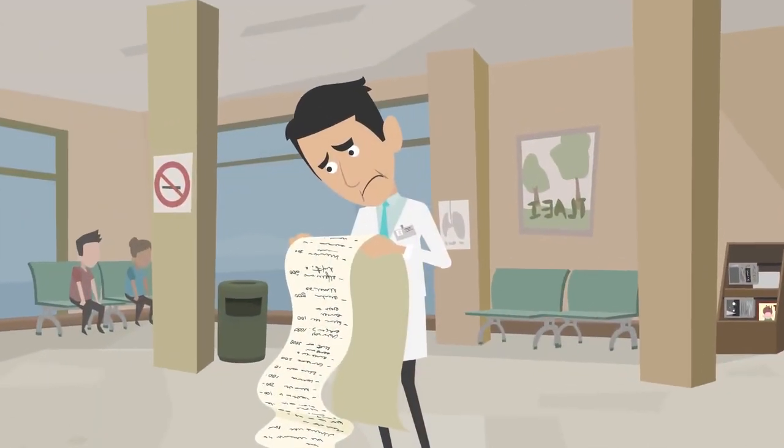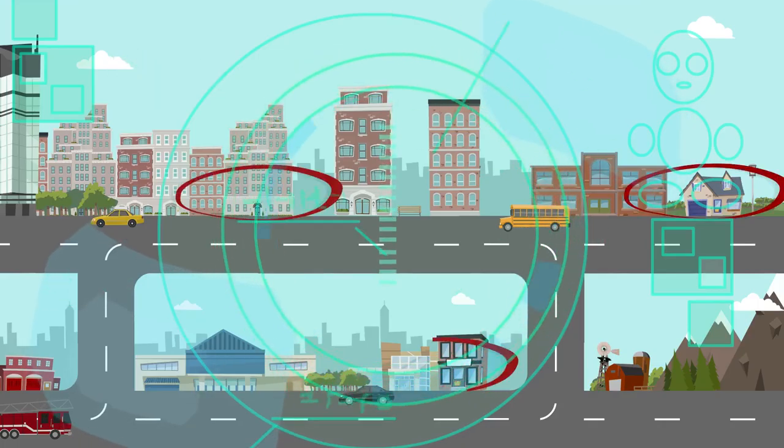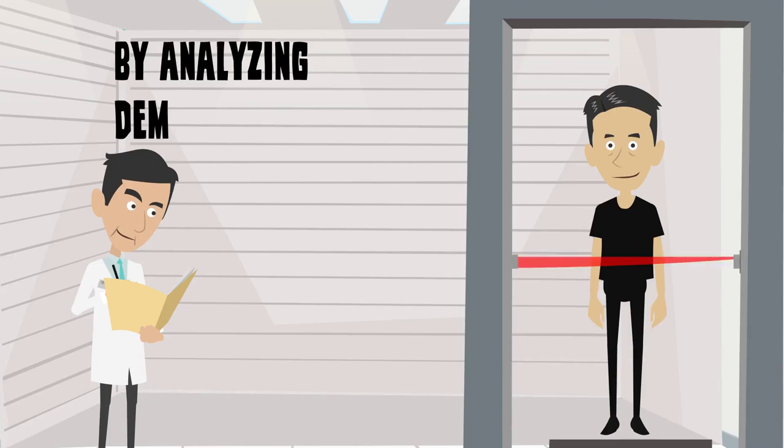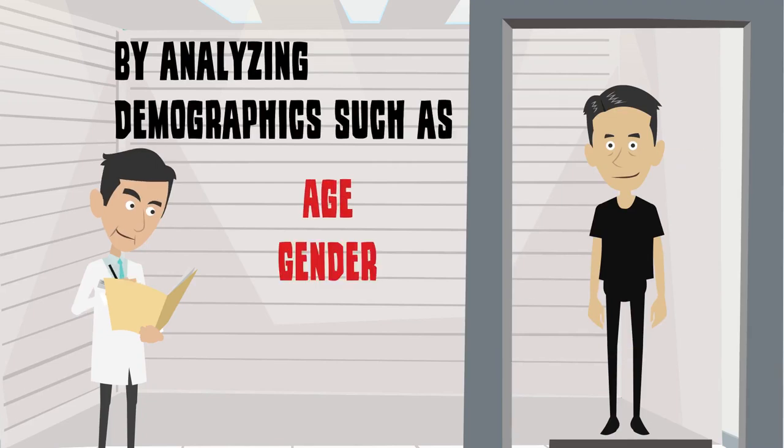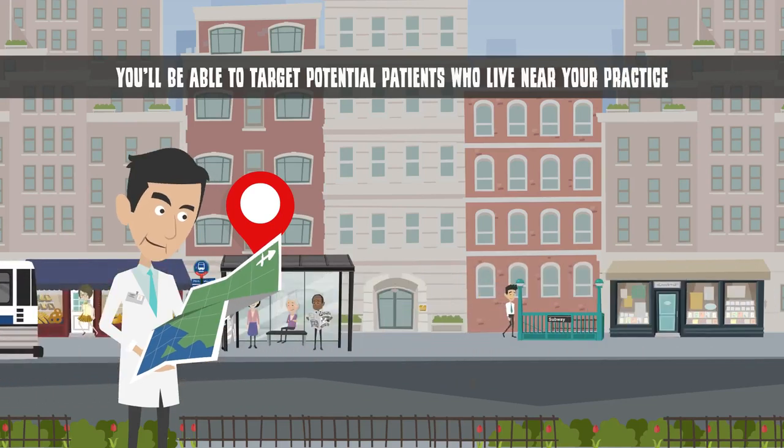When using direct mail marketing to find new patients, work with a mailing list broker to target prospects in your local area. By analyzing demographics such as age, gender, education level, and income, you'll be able to target potential patients who live near your practice.